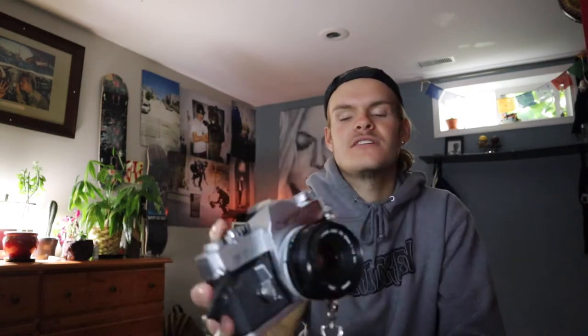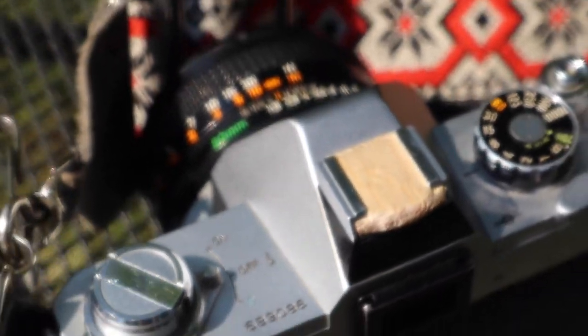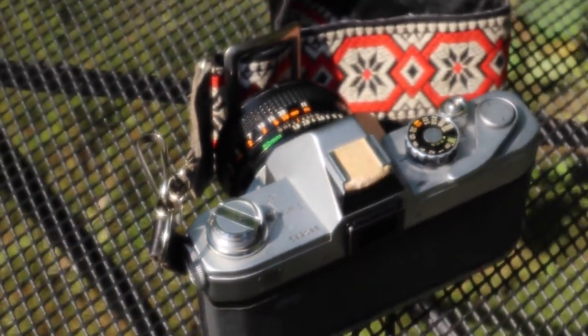Here we have the Canon FTB Quick Load. This was my grandfather's camera, and it's probably my favorite camera in my collection. This thing is just a beast of an SLR. It's from the 70s and it still holds up and still takes great photos. It's all metal, so it's a tank — it's really heavy. It has a classic retro look to it. I've thrown a bamboo or balsa wood hot shoe cover on it just because I like the way it looks.